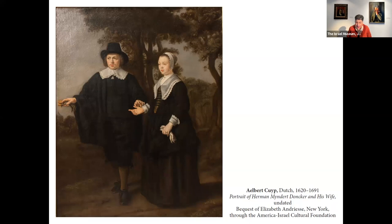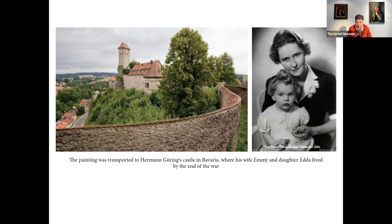They escaped to New York in 1939, leaving all their possessions in the hands of the curators of the Royal Museum of Belgium in Brussels. Soon enough the painting was confiscated — but this time not for the Linz Museum as before, but for Goering's private collection. It was sent from France to his second wife, Emmy, and daughter Ida, at the castle where they resided. The painting was found there by the Americans and restituted to Elizabeth Andresi.